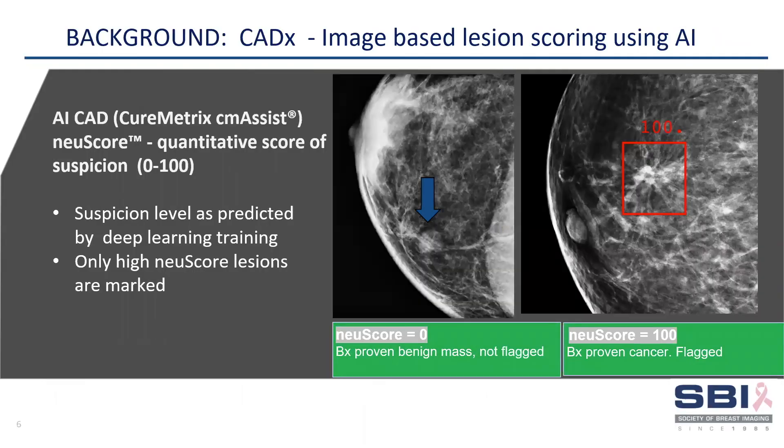CAD-X is quantitative lesion scoring, which is now available due to AI. In this example, the CureMetrics new score depicts suspicion scores, as seen with a score of 0 assigned to this confirmed benign mass and a score of 100 assigned to this flagged lesion that was confirmed to be a malignancy.